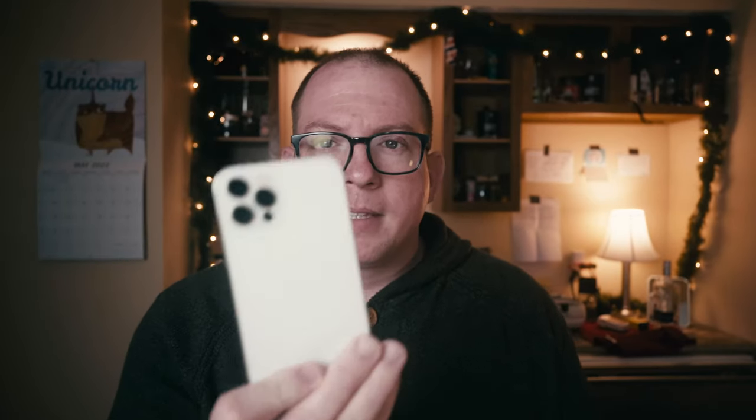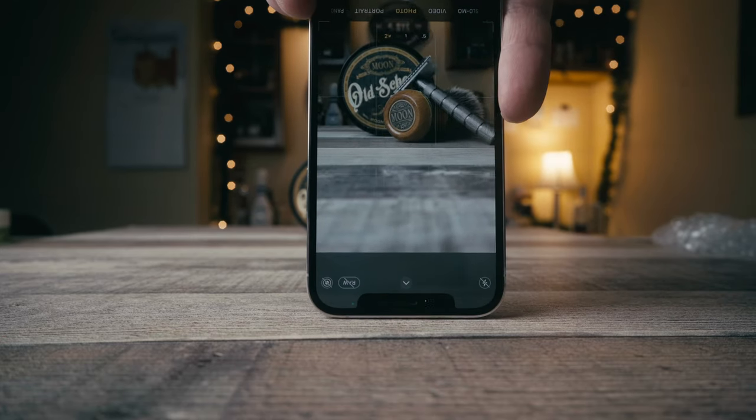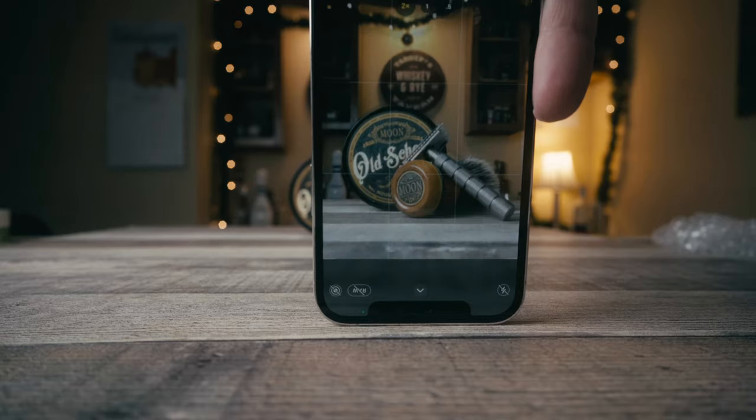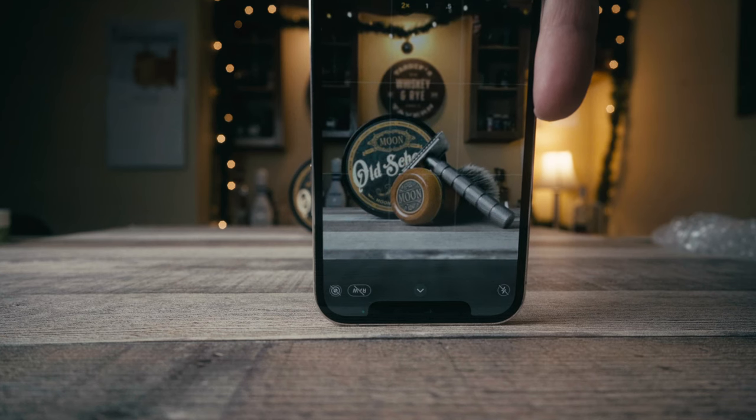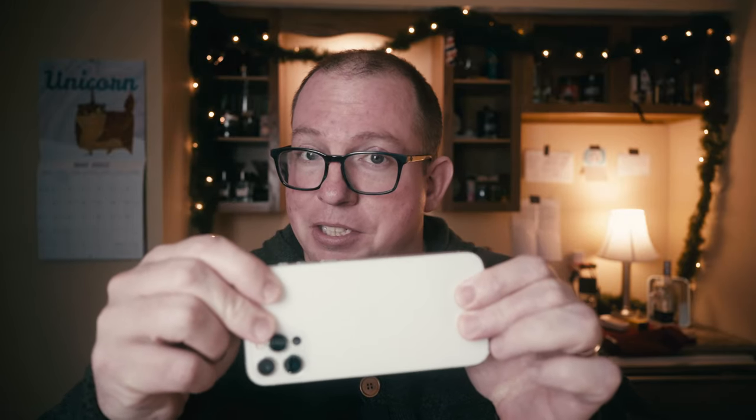Tip number two. You got your phone? Flip it over and put it on the table — you've got yourself a banger photo right there. It's going to get closer and at eye level to your subject, which is key. You can even angle it looking up and it just makes everything look bigger. So that's tip number two: flip your phone over. You can also turn it to the side — that's a possibility too.